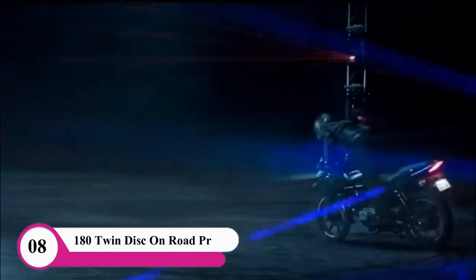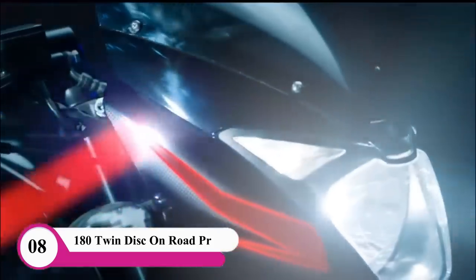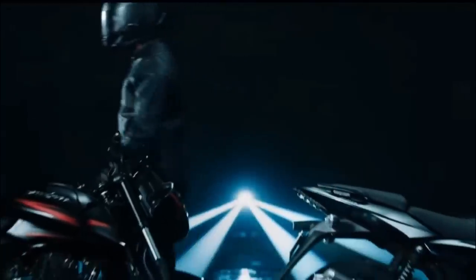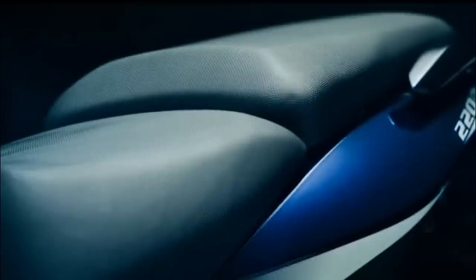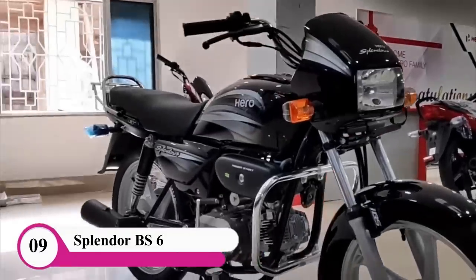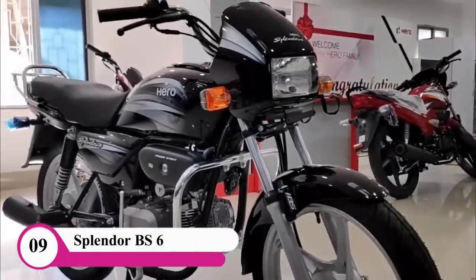Pulsar 180F has a twin-disc bike and a semi-fad version bike. There is a semi-fad version of the 180F. In this case, there is also a B6 bike and a road version.